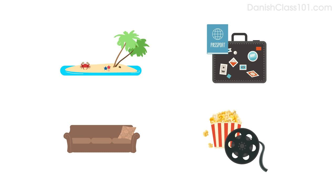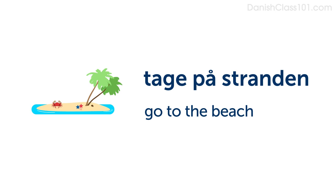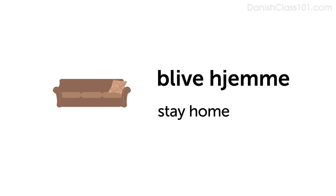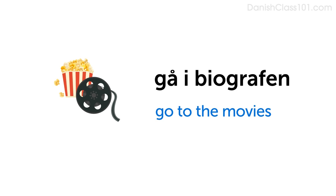Here are a few more phrases you can use with the same pattern to talk about your plans. Go to the beach: Tage på stranden. Travel: Rejse. Stay home: Blive hjemme. Go to the movies: Gå i biografen.